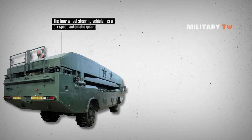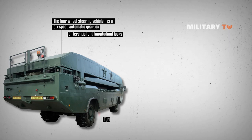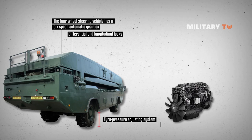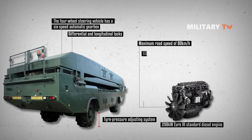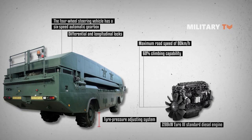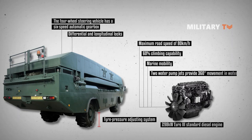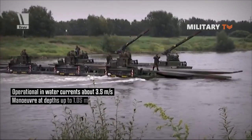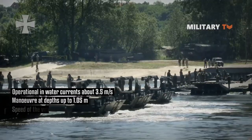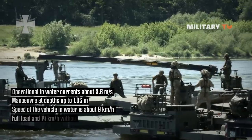In regards to its engine and land mobility, the four-wheel steering vehicle has a six-speed automatic gearbox, differential and longitudinal locks, retractable axles, and a tire pressure adjusting system. It is powered by a Euro 3 standard diesel engine and has a maximum road speed of 80 kilometers per hour and a 60% climbing capability. For marine mobility, two water pump jets provide 360-degree movement in water. The M3 is operational in water currents of about 3.5 meters per second and can maneuver at depths up to 1.05 meters, with a speed in water of about 9 kilometers per hour with full load and 14 kilometers per hour without.